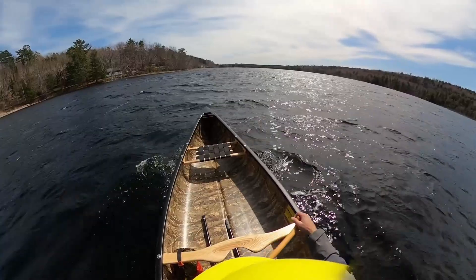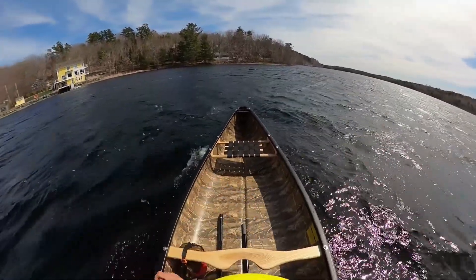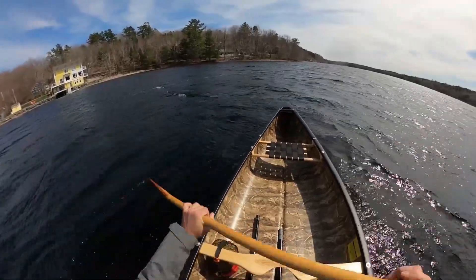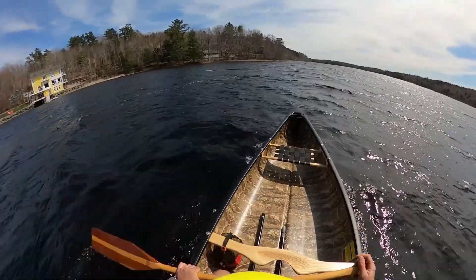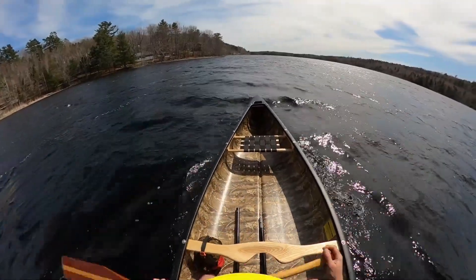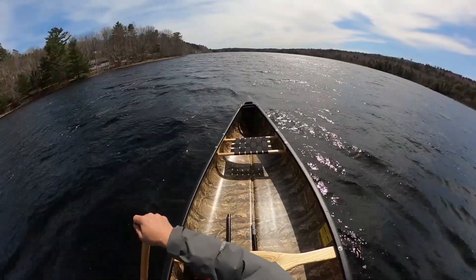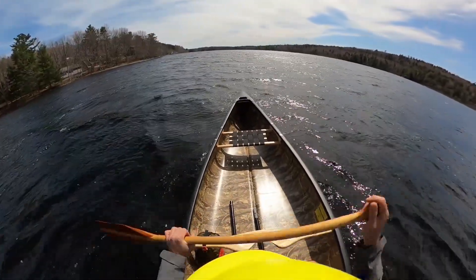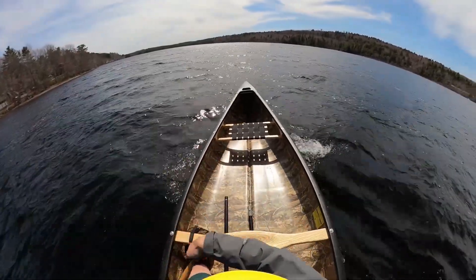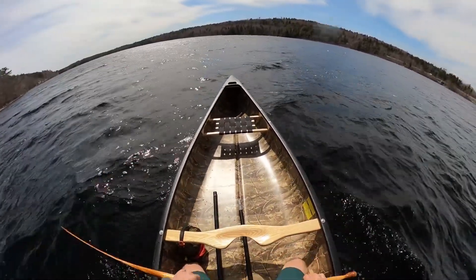Well, the short boat seems to turn pretty good. We're in a bit of a wind. We're certainly dry — there's not much going on for spray over the gunwale, so I like the height of it. I'm of course only solo with not a whole lot of weight, but so far so good. We're able to point into the wind and we can hang with the wind on our side. So I think it's good so far.